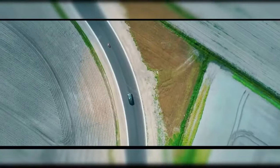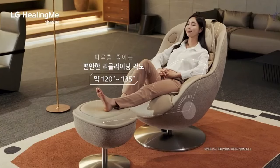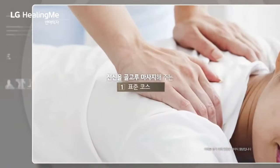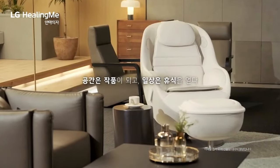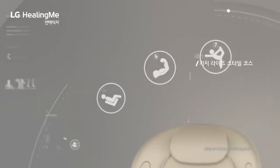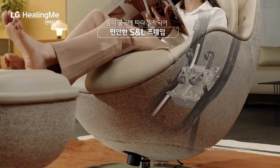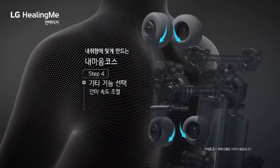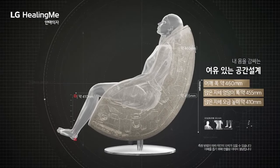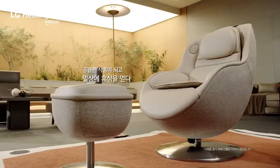The LG Healing Me Massage Chair is an innovative wellness solution designed to bring relaxation and comfort right into your home. Featuring a sleek, modern design and advanced technology, this chair offers a range of customizable massage techniques tailored to your specific needs. Equipped with 3D massage rollers, it mimics the hands of a professional therapist, targeting key pressure points for effective relief and relaxation. The intuitive touchscreen interface makes it easy to personalize your massage experience.